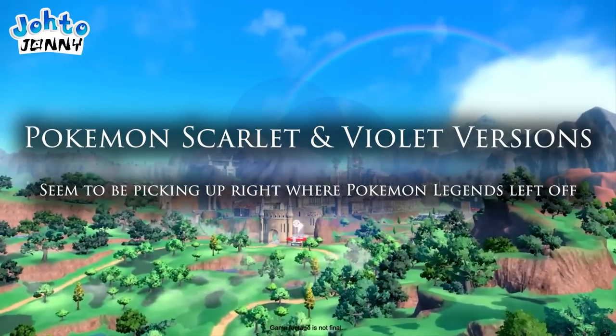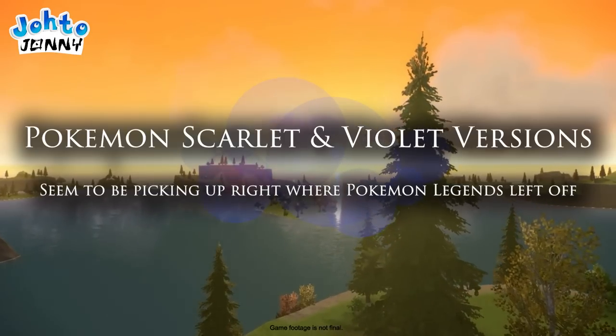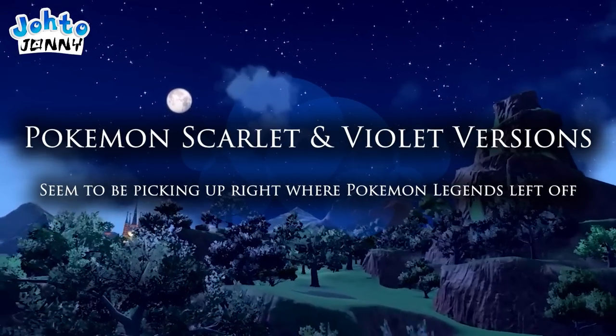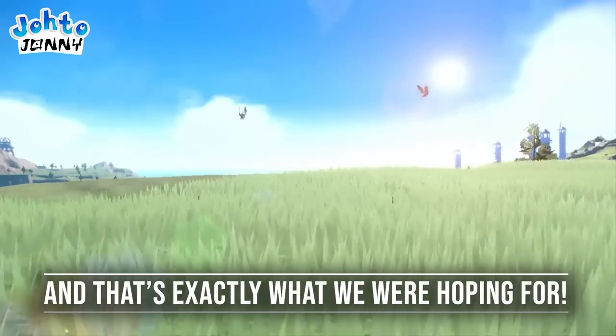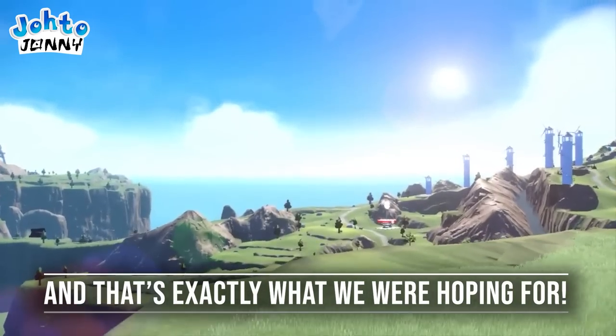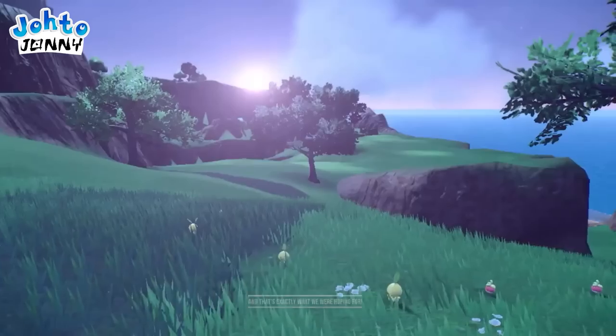Pokemon Scarlet and Pokemon Violet's overall quality has come as quite a shock to all of us. We're all super excited for yet another great Pokemon game to come, so that means it's time for me to pull out all the stops yet again.